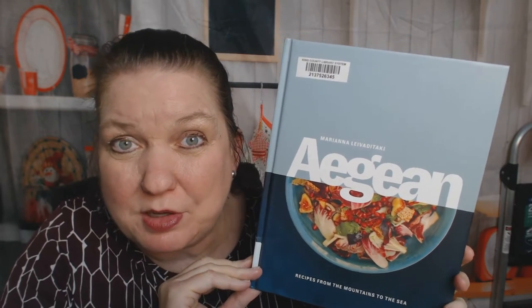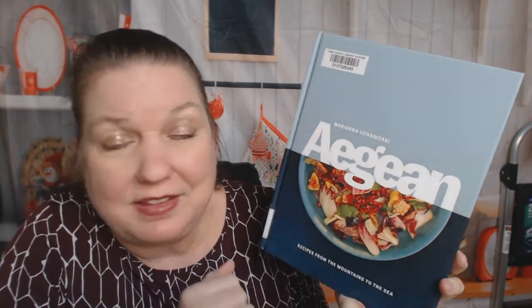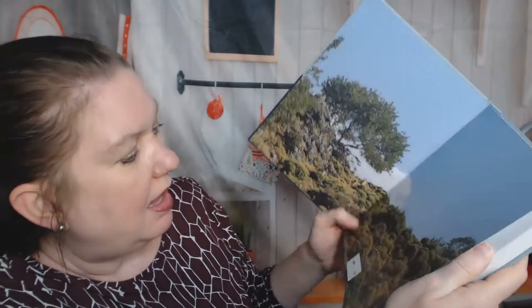Hello, my name is Carrie and I run Cookbook Divas. Tonight I'd like to look through the Aegean Cookbook: Recipes from the Mountains to the Sea with you. It's by — and I'm probably gonna massacre this — Mariana Leva-Ditake. I am very curious about this newish cookbook. It came out in 2021.